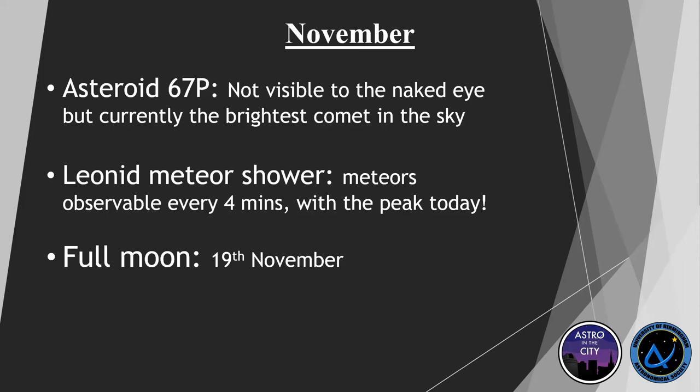Coming into November, we have comet 67P. It's not visible to the naked eye sadly, but it is currently the brightest comet in the sky. This is significant because in 2016 a lander launched by the ESA touched down on its surface — the first time such a feat has been achieved. You won't be able to see it with your naked eye, but if you have a large telescope and are reasonably good at star hopping, you might be able to find it.